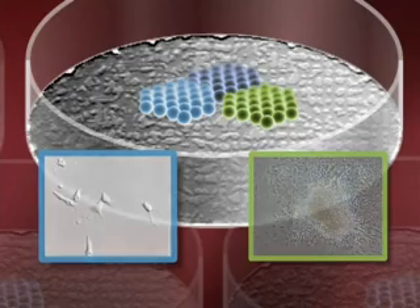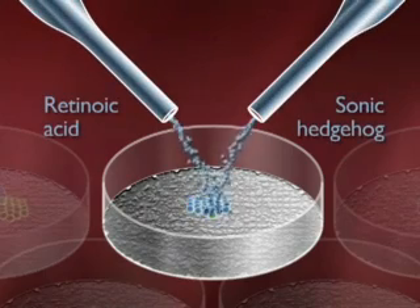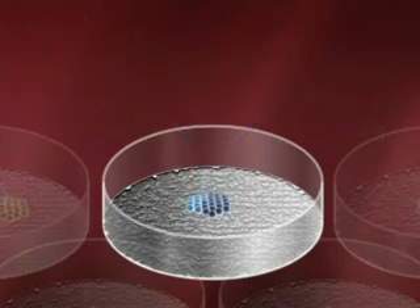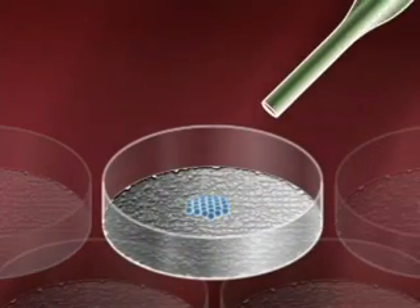One of the big puzzles in biology is to try to control this process. These cells with all of this potential that can become any part — how do we tell them what to do? Well, a growth factor which has the funny name Sonic Hedgehog, named after the cartoon character, is actually quite important for telling cells what to do, as is another kind of growth factor called Activin.